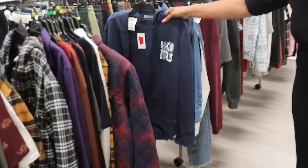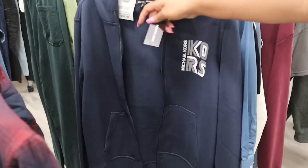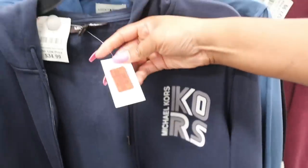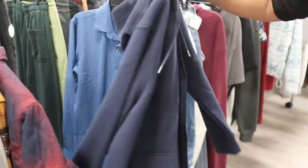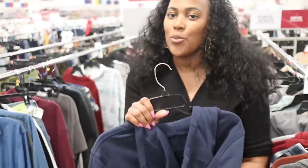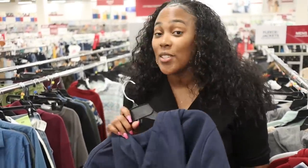Look at this — it's getting better. Y'all see this? Michael Kors — Michael Kors. A Michael Kors hoodie! Check this out. $20.99 — only $20.99 for a Michael Kors hoodie. That is quality. That is a good sale because something like this would definitely run you over $50. So to get it for $20 on clearance is a really good deal.